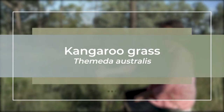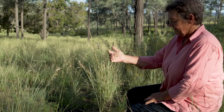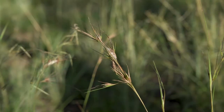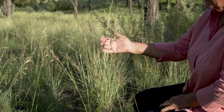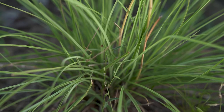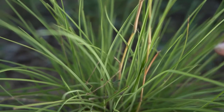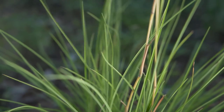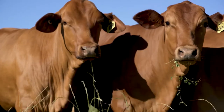This lovely is Themeda australis, kangaroo grass. Very special — very excited to see it coming in this summer after the rain, and it's not just a few plants. There are quite a number along this slope, which is really exciting because kangaroo grass is probably one of the most palatable native grasses we have. You can see by the colour and the softness of the green leaf it's highly palatable and one of the first plants to be selected by grazing livestock.